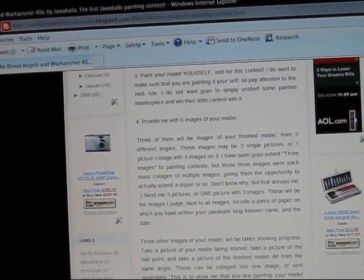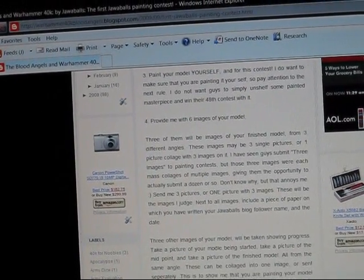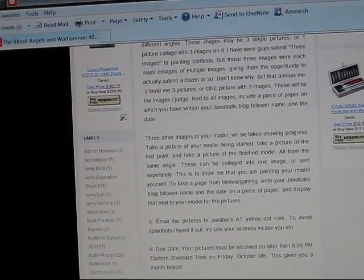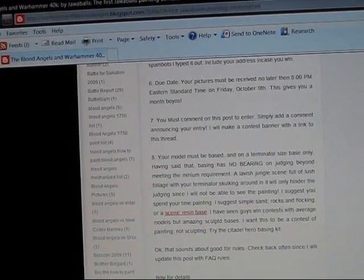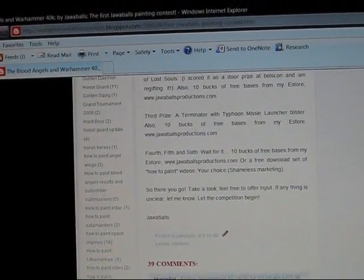It's pretty simple. I'm looking for pictures: a starting picture, a middle picture, and a finished picture of the work in progress. Also, three pictures of the final piece so that I can judge them. I am doing all of the judging, so there's no problems there because I am the decider on who wins.